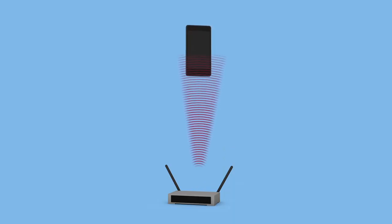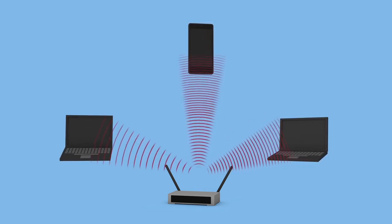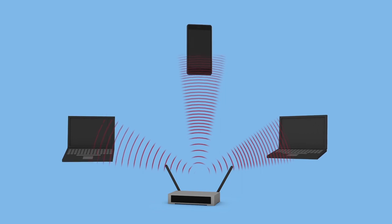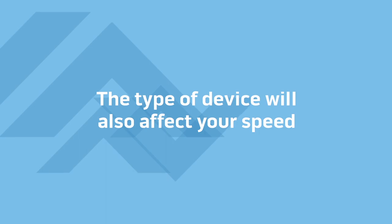But that bandwidth is shared by every device you connect. The more devices you have connected, the more your bandwidth is divided up. That means each device has less bandwidth available, and that means the slower it will run. The type of device you're using will also affect your speed.